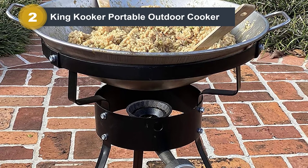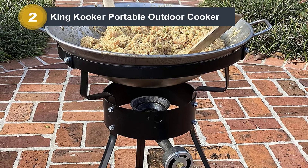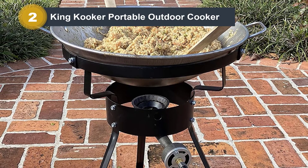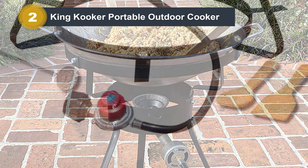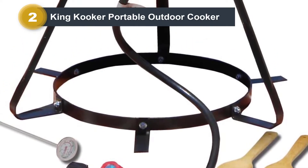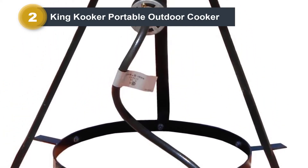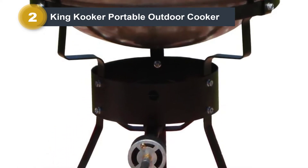The included wok has a width of 18 inches and a thickness of 1.8 millimeters, enabling it to withstand high temperatures and cook sizable amounts of food. The whole unit weighs 16.4 pounds, making it lightweight and portable. This burner also comes with a wooden spoon, a wok, a wooden spatula, and a recipe book to help you start cooking right away.